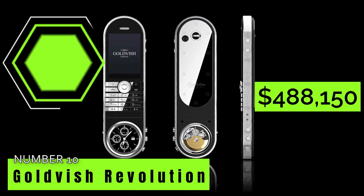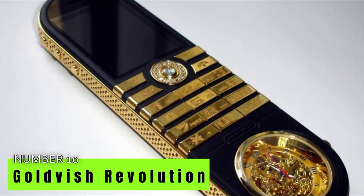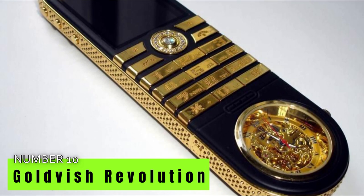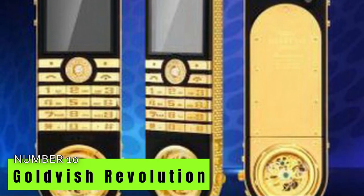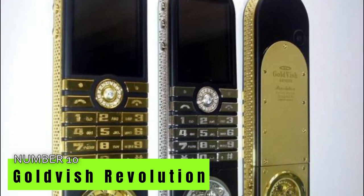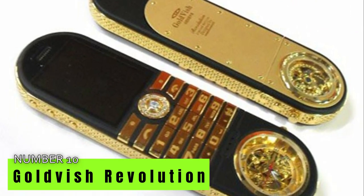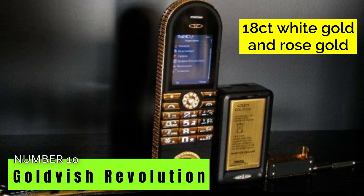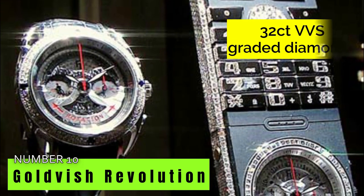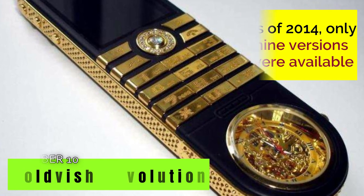Kicking it off with number 10, the Goldfish Revolution worth $488,150. The Goldfish Revolution outperformed the Black Diamond VIPN and Virtu Signature Cobra handsets to make it to the top 10 most costly smartphones. The Virtu handset was priced at $360,000, while the Black Diamond VIPN was priced at only $300,000. This amazing phone also has a built-in Chronograph Evolution watch which is also removable. Swiss watchmaker Frédéric Jovenot crafted the device using 18-karat white gold and rose gold, encrusted with 32-karat VVS graded diamonds. It took more than three months to finish, and as of 2014, there are only nine versions available.